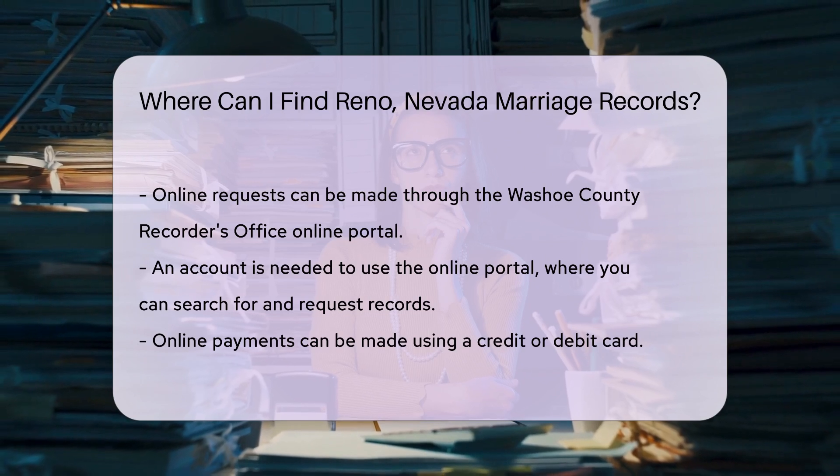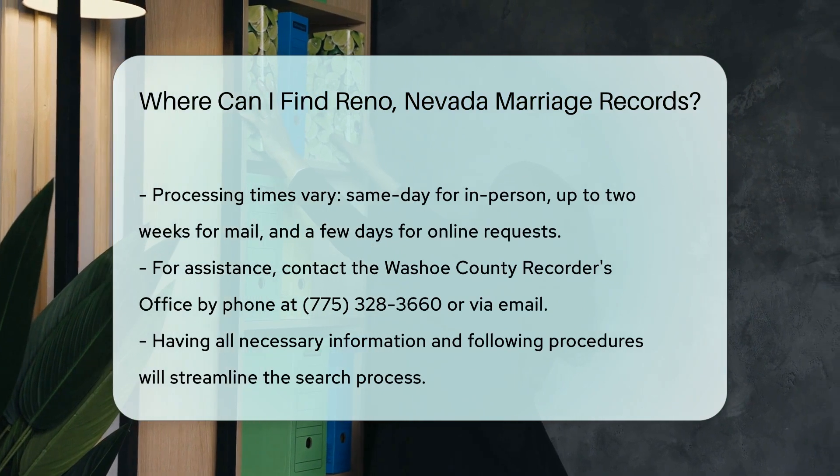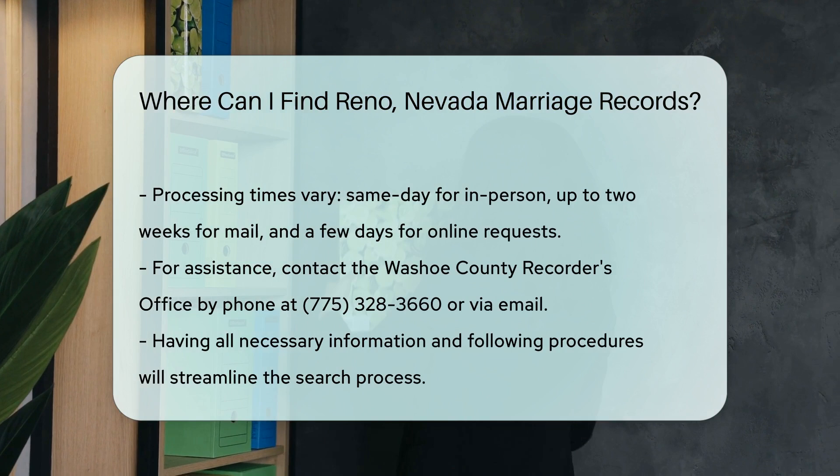Payment can be made online using a credit or debit card. Processing times can vary, but typically in-person requests are processed the same day. Mail requests can take up to two weeks, and online requests are usually processed within a few days.